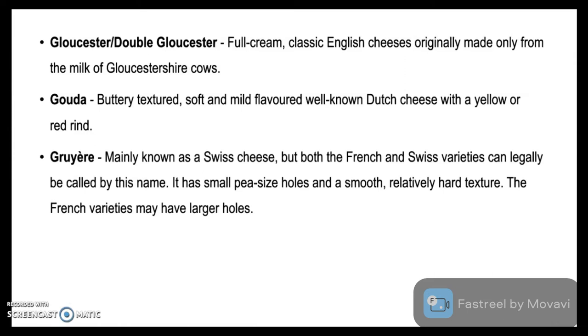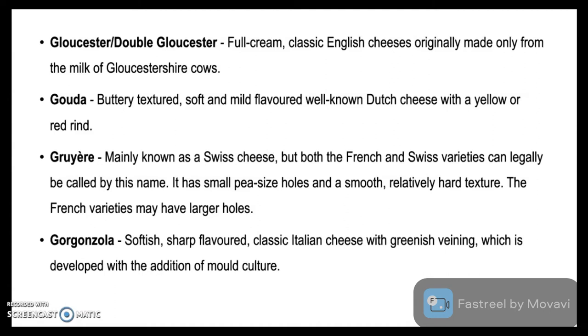Gruyère is mainly known as Swiss cheese, but both the French and Swiss variety can legally be called by this name. It has small pea-sized holes and a smooth, relatively hard texture. The French varieties may have larger holes. Gorgonzola is a softish, sharp-flavored, classic Italian cheese with greenish veining, which is developed with the addition of mold culture.